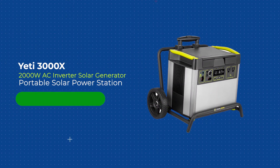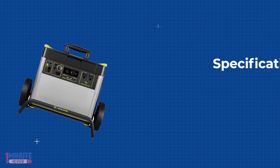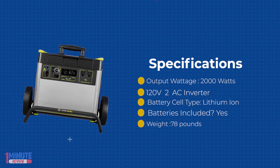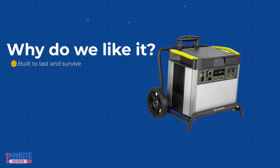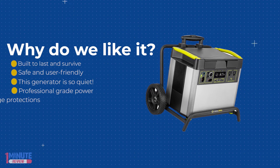The Yeti 3000X, with a new 2000-watt AC inverter, will power your life at home, at work, and on the road. Five versatile port options allow you to run everything from power tools and refrigerators to electric bikes and wood-fired grills. Power vans, trailers, tailgates, workshops, essential circuits in your home, and more.